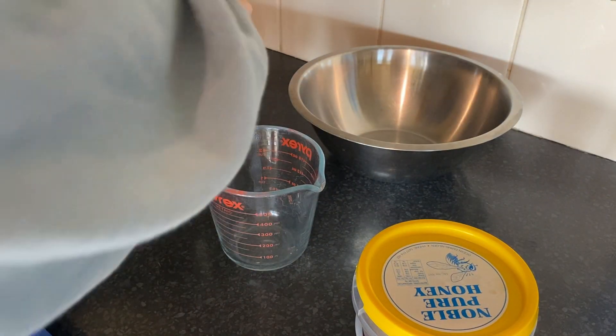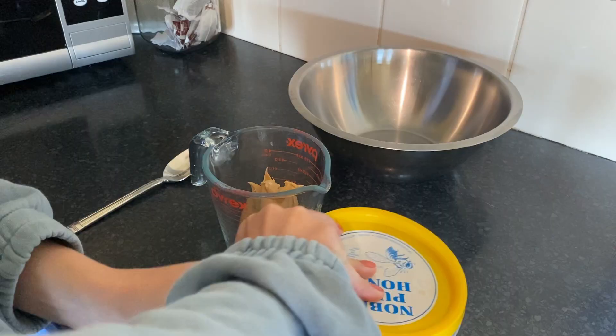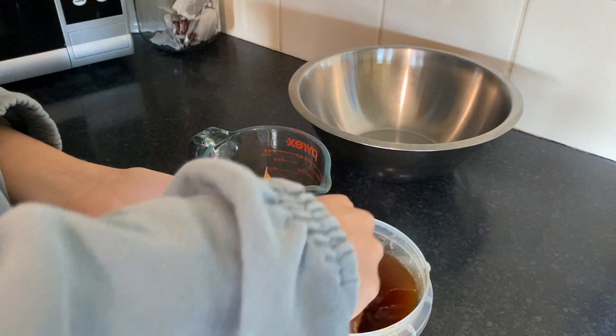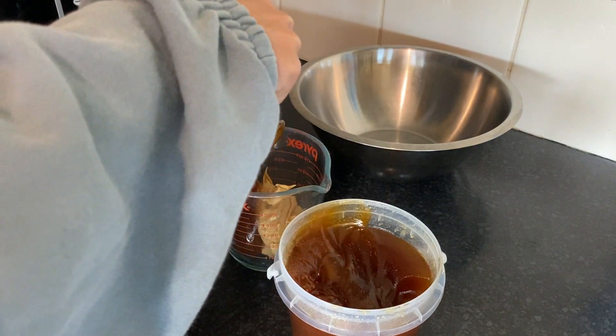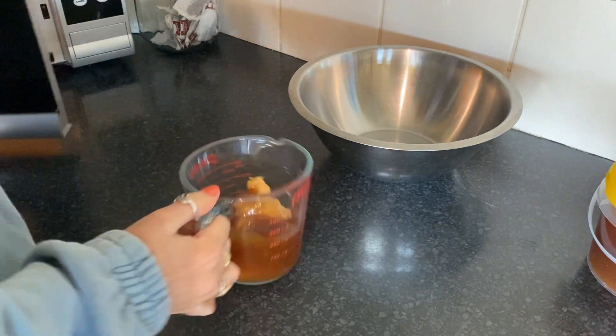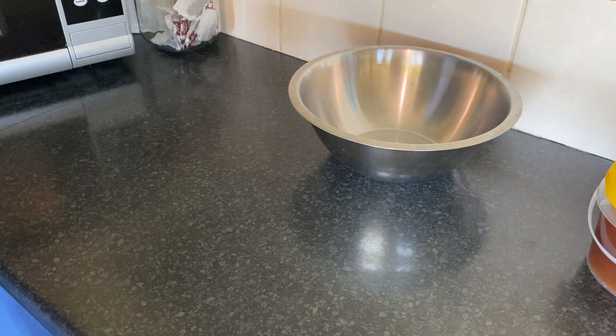Here I'm just measuring out the peanut butter and the honey to mix together — about two tablespoons of peanut butter and about one and a half of honey. Then you just want to pop that in the microwave for about 30 seconds to one minute until it's melted enough.